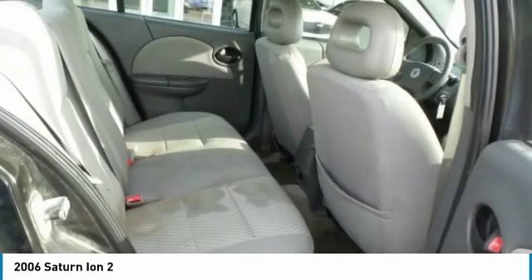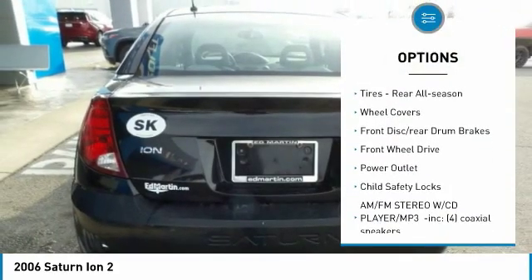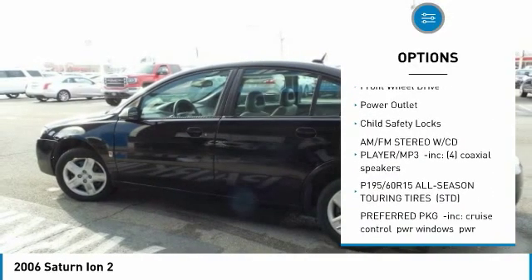Here are some of this vehicle's great options: daytime running lights, engine immobilizer, steel wheels, front and rear all-season tires, wheel covers, front disc rear drum brakes, FWD, power outlet, and child safety locks.